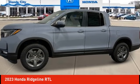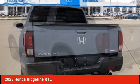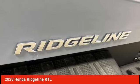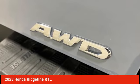Come test drive the 2023 Ridgeline. The Ridgeline was designed to give you exactly what you need to get the job done. And with Honda quality built right in, this truck can be with you for the long haul. Here are some of this vehicle's great options.